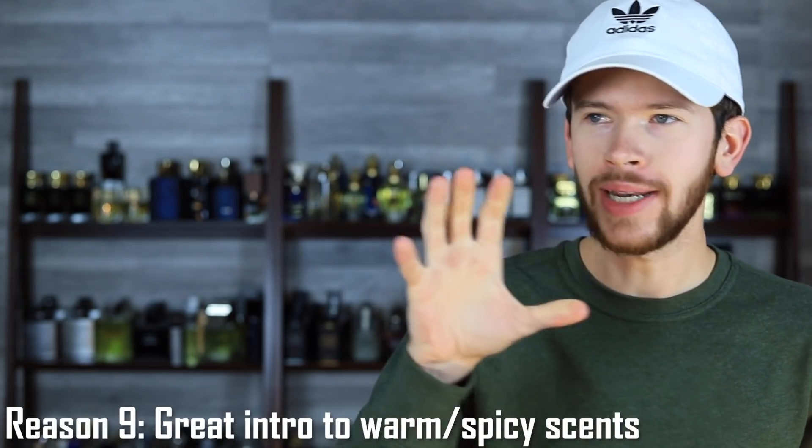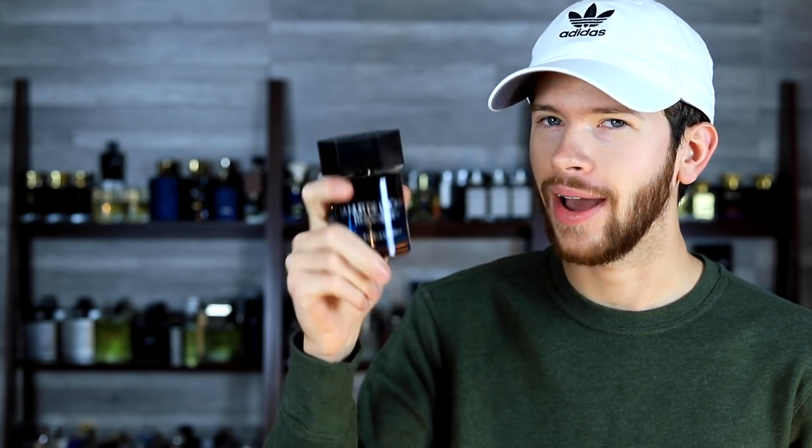Reason number nine: it's a great introduction into warm and spicy scents. Say you're still building your collection — you have your Nautica Voyage, your blue fragrances, freshies, and aquatics. That's how a lot of people get into fragrances, starting with fresher ones because they're safer and easier to like. But now you want to get into warmer, spicier fragrances. Blue Electric is a fantastic place to start — it has versatility, mass appeal, uniqueness, and that nice cardamom note.